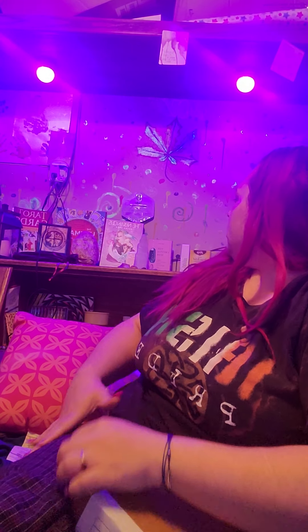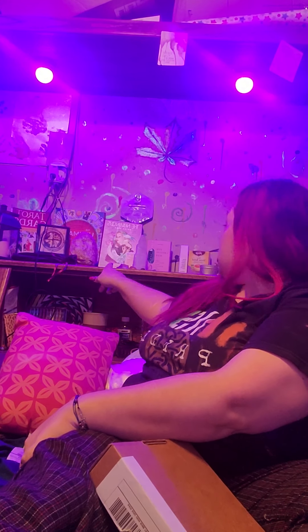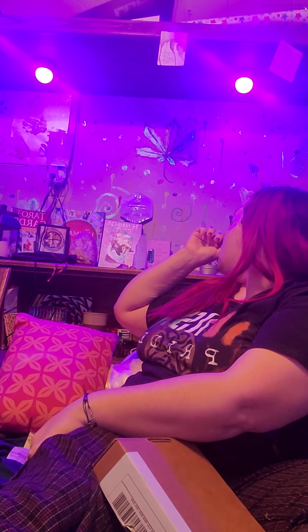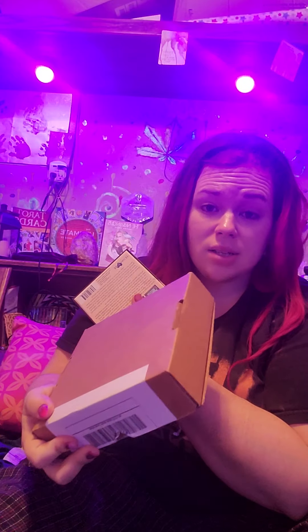I really wanted to start building my oracle deck collection — I had no oracle decks when I started. Now this is only going to be my third oracle deck and my third box from Awakening in a Box that I'll be opening. April or May when it comes will be my fourth. The first oracle deck I ever had was the Animal Dreaming Oracle Cards, and all of the boxes I've received so far have come with cards.